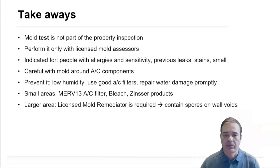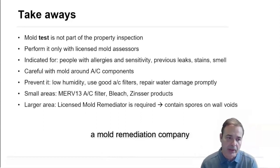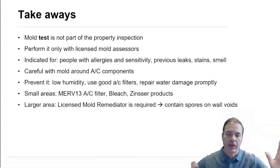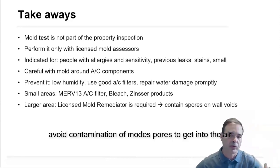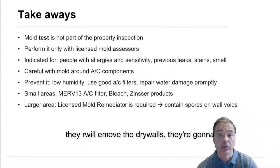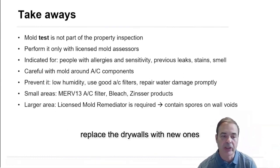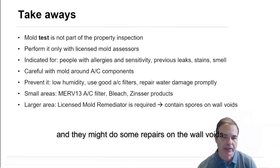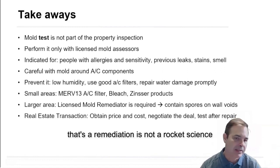If you have more than 10 square feet, you want to engage a mold remediation company. They are going to encapsulate the area with plastic to avoid mold spores getting into the air when they remove the drywall. They will replace the drywall with new ones and may do some repairs on the wall voids. That's remediation.